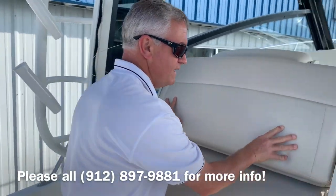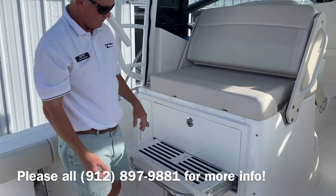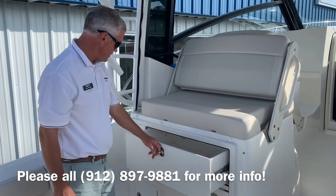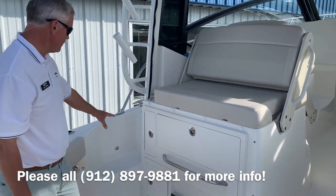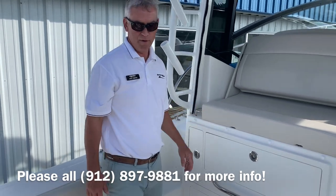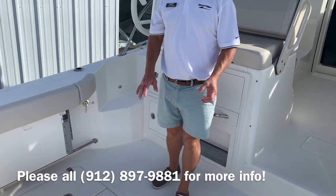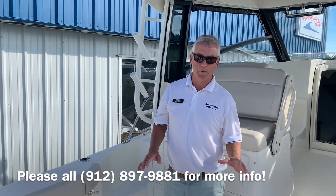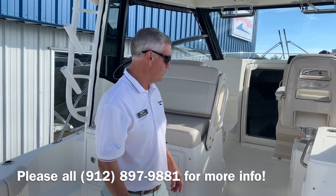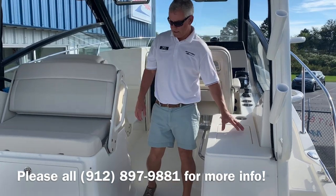This aft-facing seat also has a pullout footrest. Then you have tackle drawer storage here and storage throughout the sides, even a cup holder here to assist you when you're thirsty. Underneath the floor here we have all the systems — all the through-hull fittings and everything is in one place, so it's really easy to access and good for maintenance. Moving forward, we have storage underneath the sink which is here.